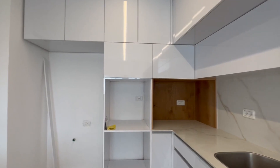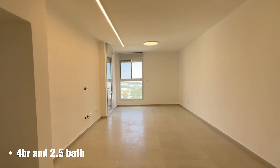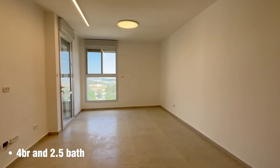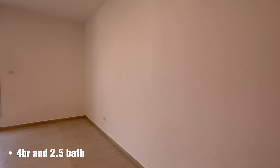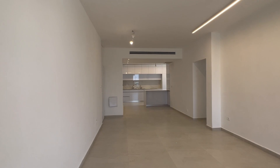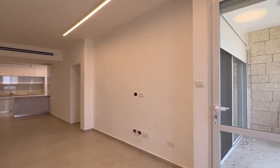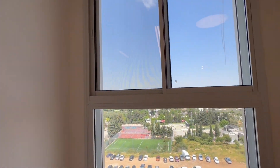It has two ovens side by side and a fridge. It comes empty, so anyone who rents it has to bring their own appliances. It's a big living room — it may look a little narrow because it's very long, but it's a good size with a great view.